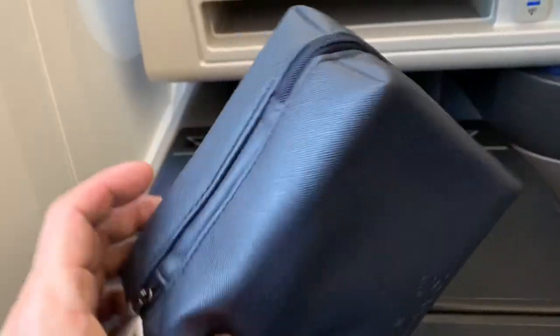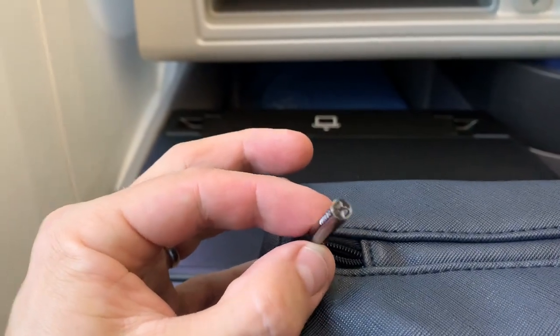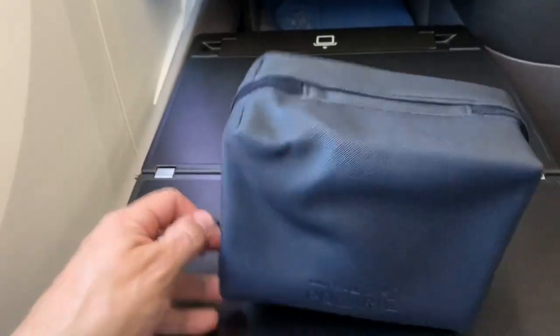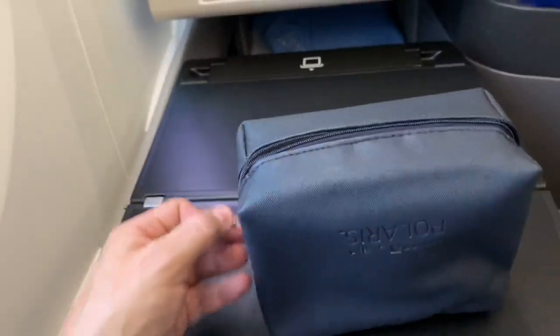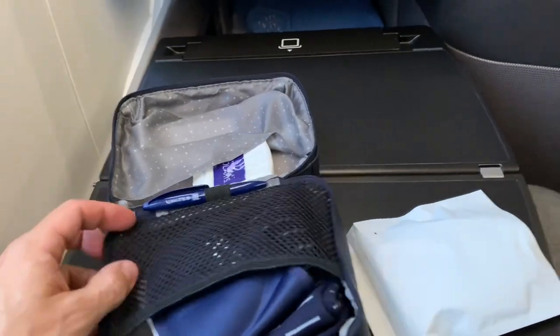This one seems like it's got a pretty good size to it. Here's a unique touch — they've got the Polaris North Star logo incorporated into the zipper. So let's have a look at what's inside. It's bursting at the seams with goodies.